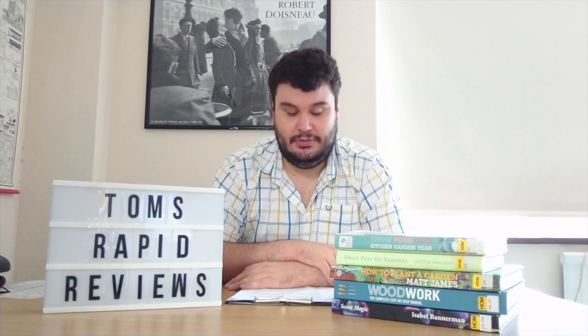So without further ado, let me introduce you to this week's book, which is the RHS's Do Bees Need Weeds? It was co-authored by Holly Farrell and Gareth Richards, both veterans of the Royal Horticultural Society and writing on its behalf — the same RHS that holds the Chelsea Flower Show and looks after gardens up and down the country.